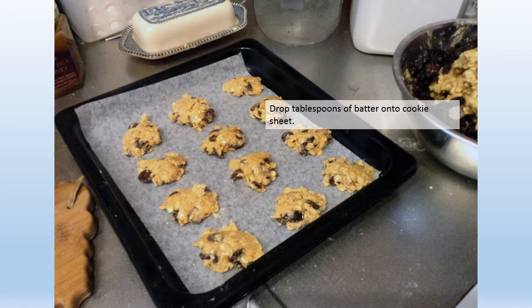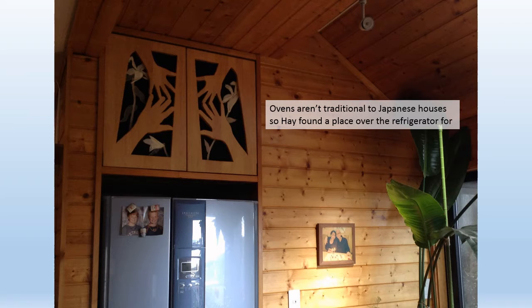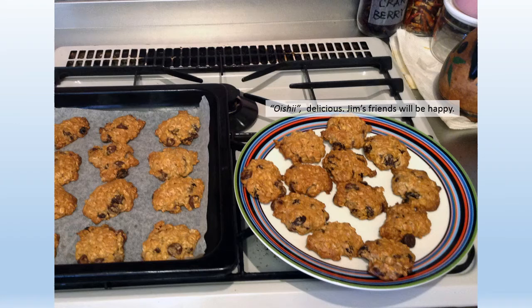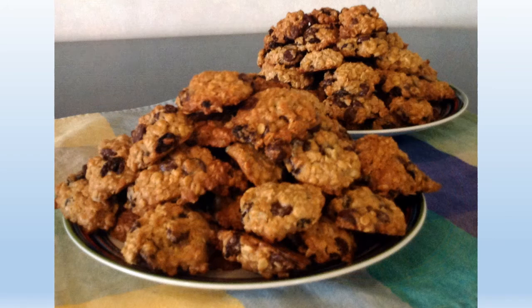Drop tablespoons of batter onto cookie sheet. Ovens aren't traditional to Japanese houses, so Hay found a place over the refrigerator for a small oven. Oishi — delicious. Jim's friends will be happy.